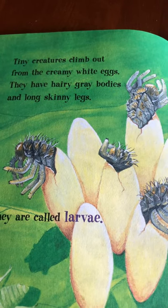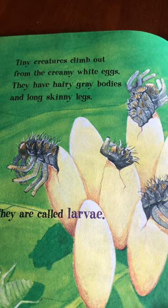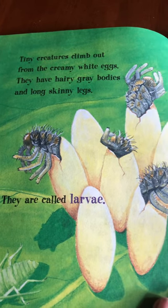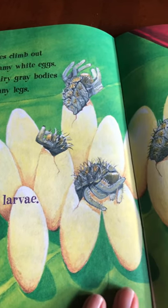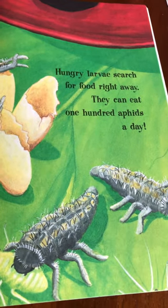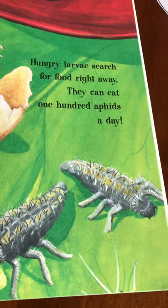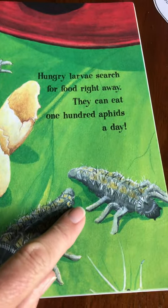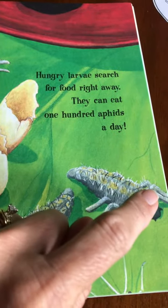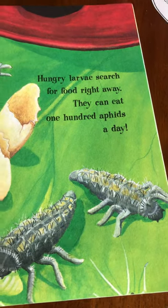Tiny creatures climb out from the creamy white eggs — they have hairy gray bodies and long skinny legs. They are called larvae. Look at them coming out! Hungry larvae search for food right away; they can eat 100 aphids in a day. They have one, two, three — and three on the other side — three and three make six. They have six legs.